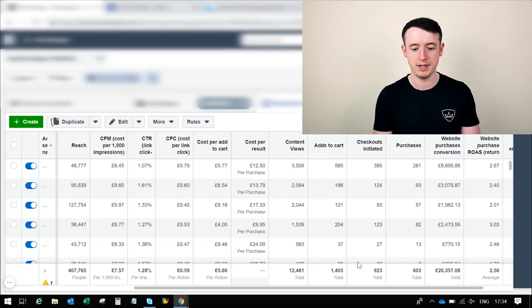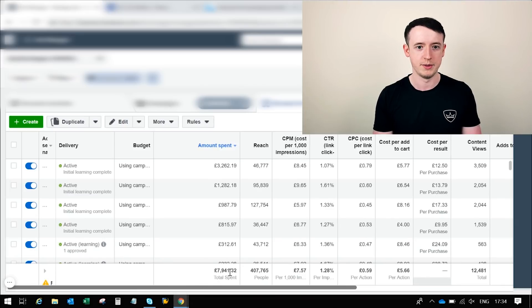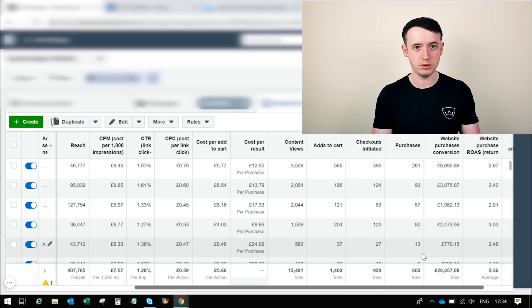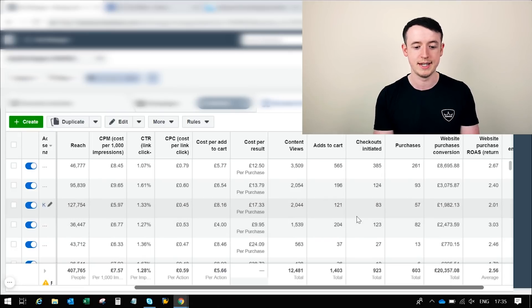It seems to be working. If I switch these dates over to the last few weeks, you can see it brought in just over 20,000 pounds — and this is going to be higher because of all the back-end remarketing — with a 2.56 ROAS. I spent seven thousand nine hundred and forty-one pounds on it, so just short of eight thousand pounds, and that brought in just over twenty thousand, probably more towards twenty-five thousand with all the back-end remarketing as well. I'm still running and testing this now, and I'm going to start testing it with different products.